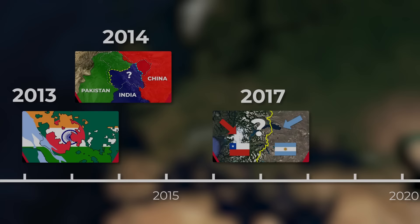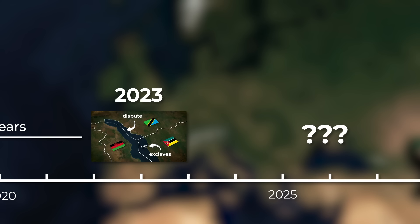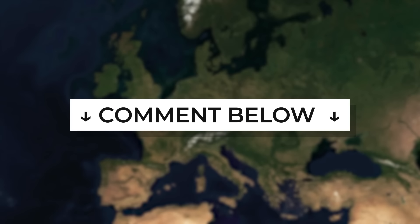Given that the previous episode of this series was over 6 years ago, it's hard to say if I'll end up making another episode or not. But feel free to leave your suggestions in the comments below if there are any more complex borders you think are worth covering. And who knows, maybe I'll get around to making a 5th episode someday.